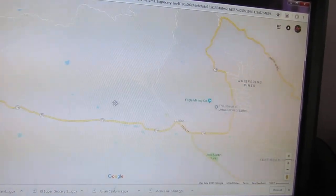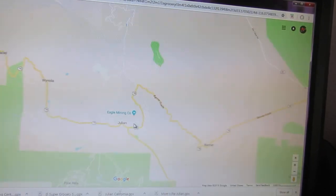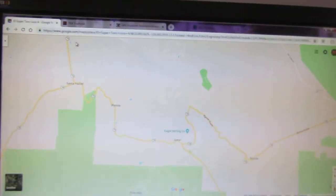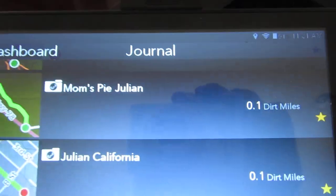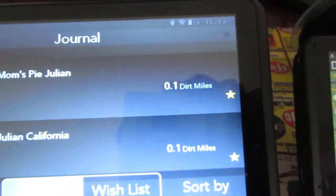What I did was I made some GPX files using the GPS Visualizer website — one for the gas station, one for the restaurant, one for the El Super grocery store, one for Julian, and one for the Julian Pie Company. Then I did a manual sync, which I wanted to show you guys how to do.